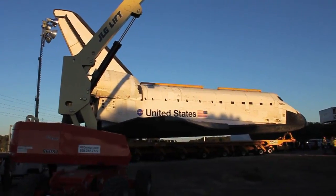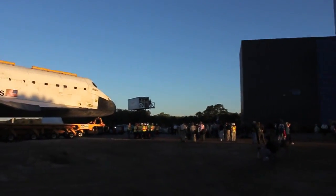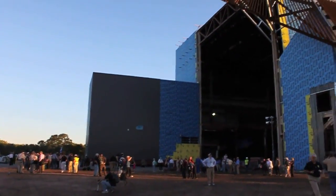By roughly 6 p.m., Atlantis reached the outside of its permanent home — a $100 million, 90,000 square foot exhibit complex slated to open in the summer of 2013.